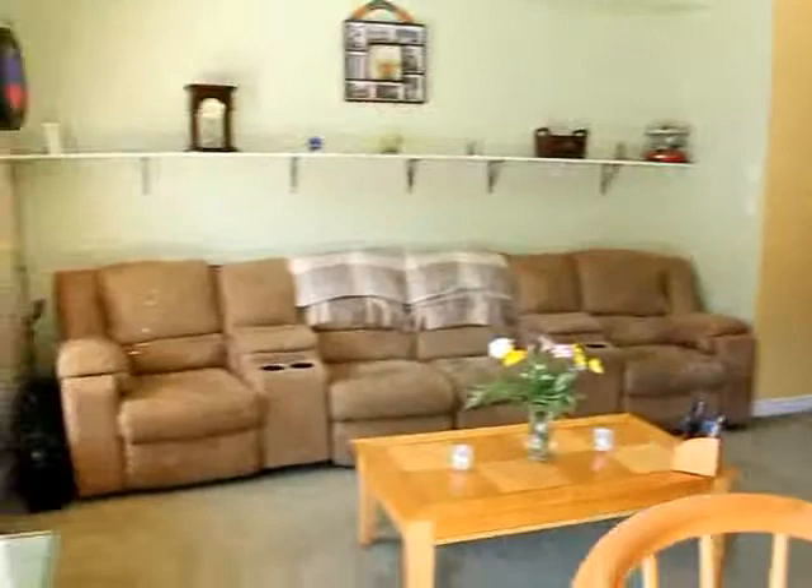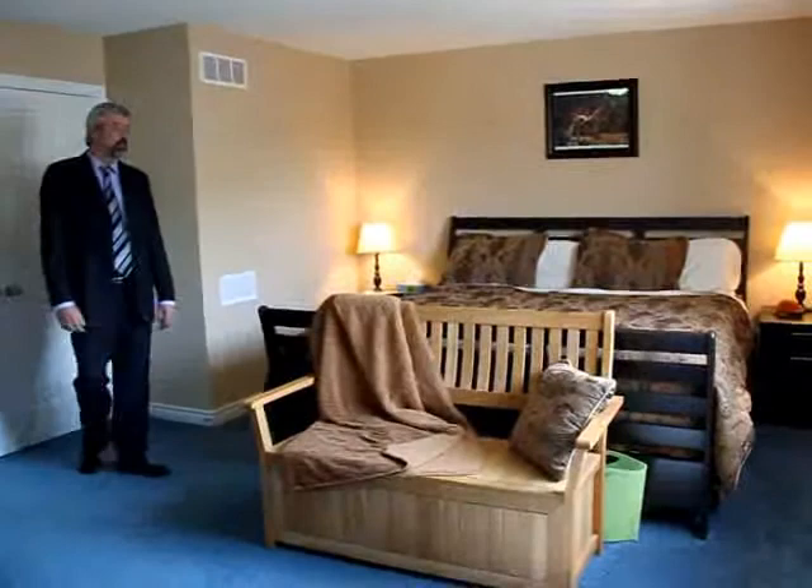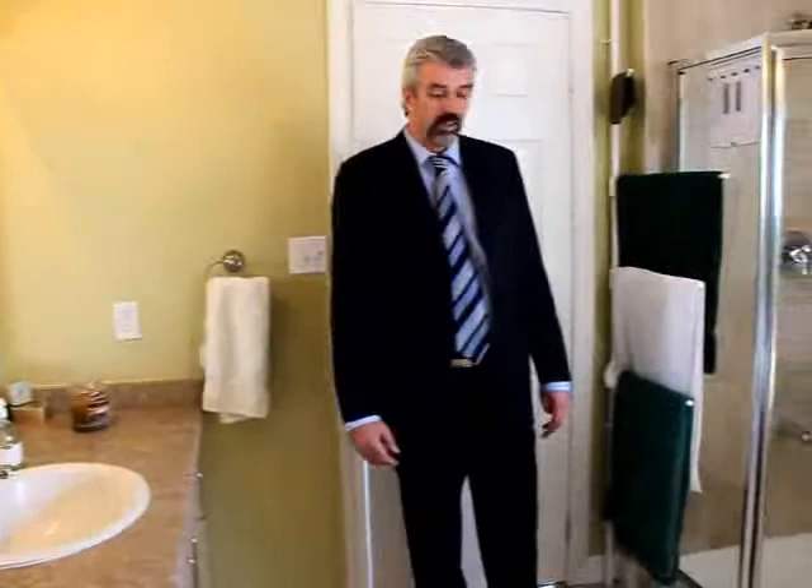Here we are in this spacious master bedroom. No challenges finding room for your furniture here. A nice size ensuite, four-piece as you can see. All ceramic tiles, nicely upgraded.